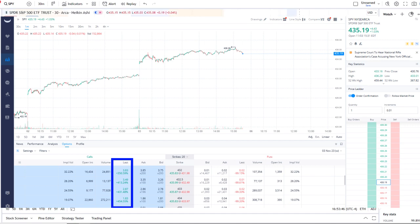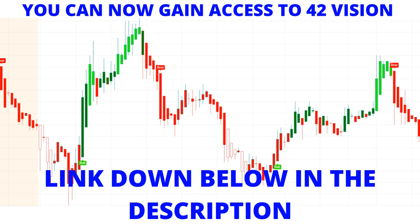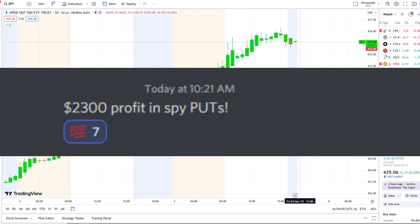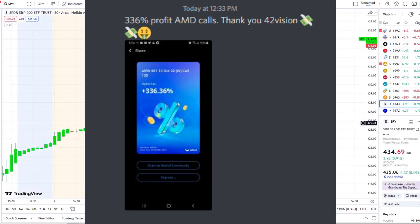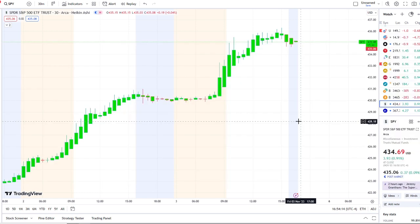If you guys want to receive this clarity and edge over the charts, you can gain access to it as well. The link is down below in the description to the 42 Vision indicators, getting connected over to our bots, and becoming part of a growing community of investors all looking to learn and grow together — maximizing in either direction, whether stocks are going up or going down.